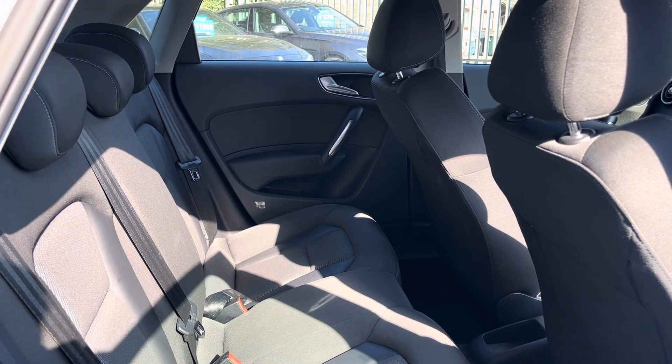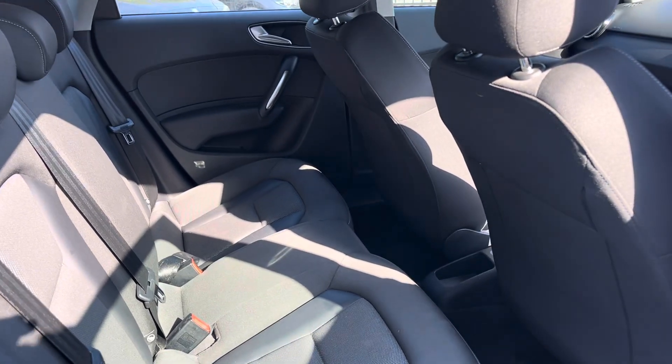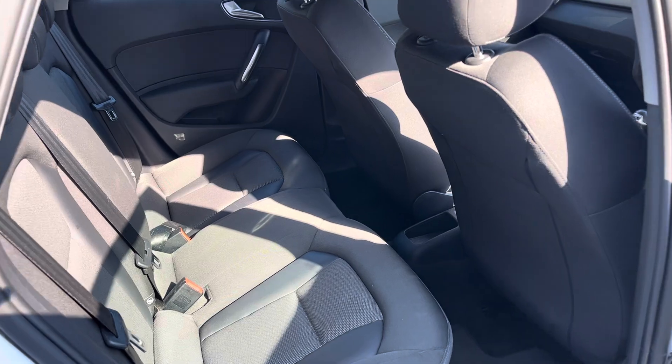In the back, no rips or tears in the seats. We've got plenty of legroom — so that's my driving position and I'd happily sit behind me for a bit.